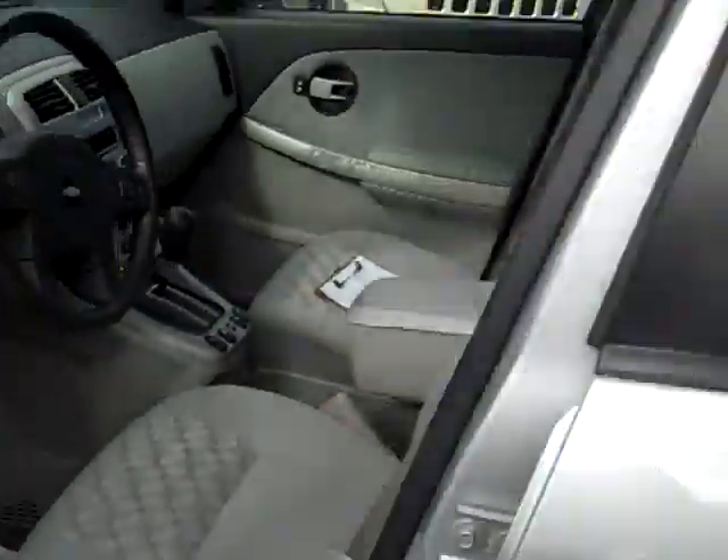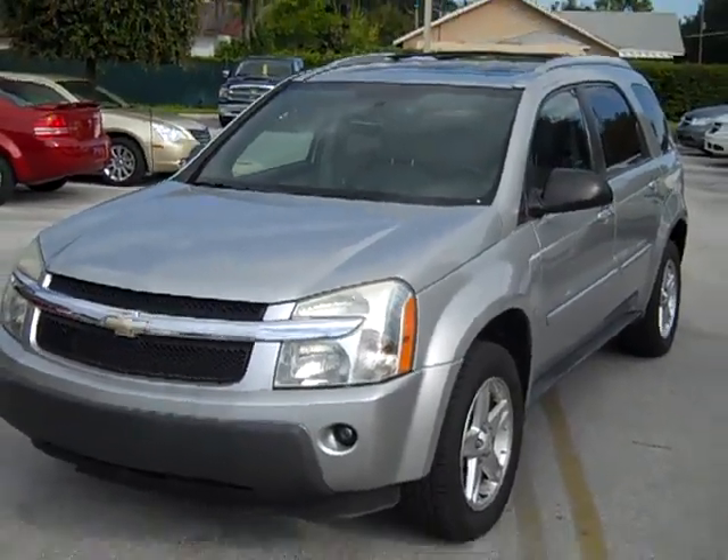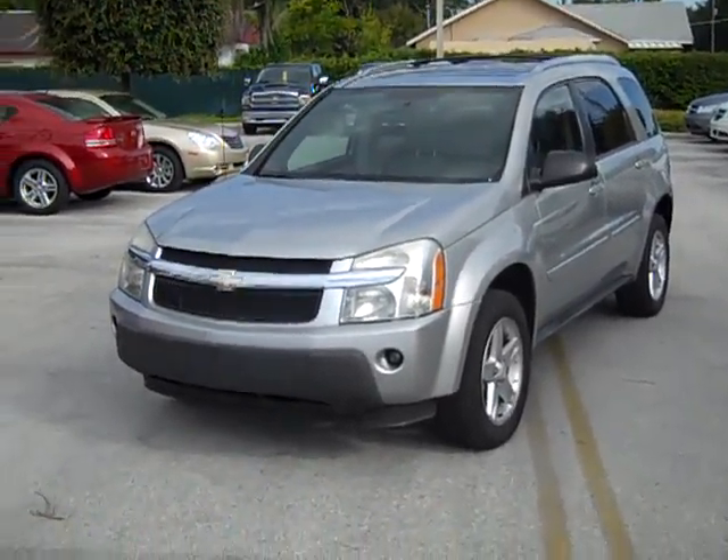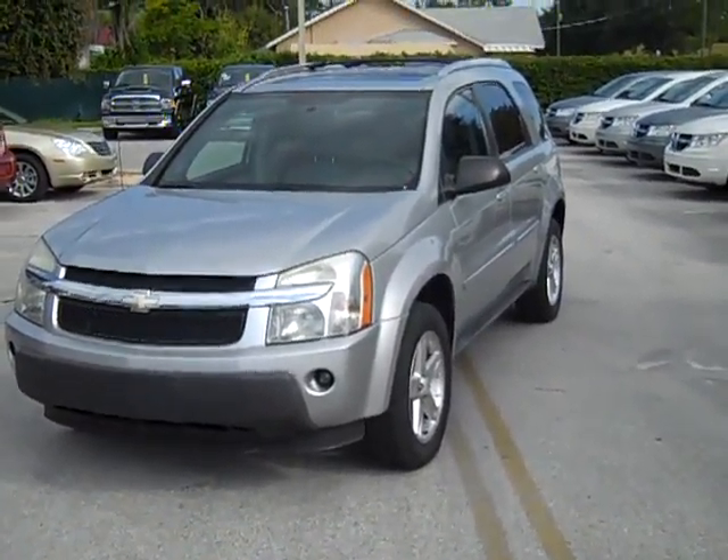So, once again, my name is Travis of Dodge Chrysler Jeep of Winter Haven, and this is our used Chevy Equinox. We'd love to have you down for a test drive. You can give us a call at 863-299-1243 or toll free at 888-612-3182. Have a great day.